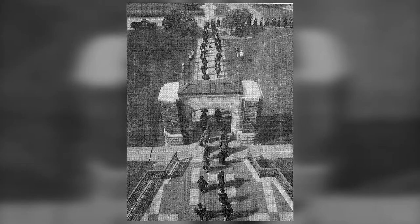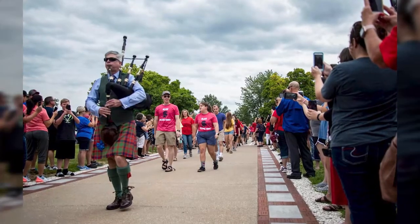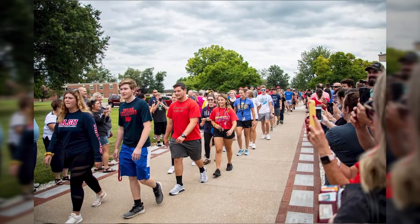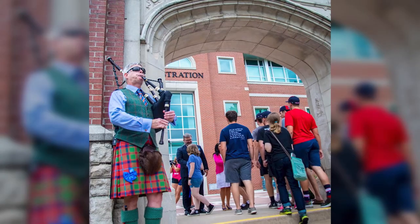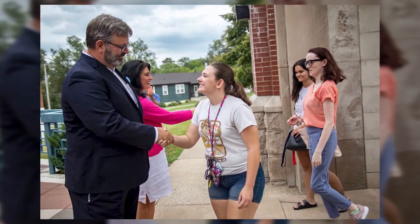In 2003, we began the tradition of the Walk of Honor. This walk begins a student's freshman year. They start from the Roland Fine Arts Center and walk through the arch surrounded by HLGU faculty, staff, students, and their families, who are applauding and encouraging them the whole way. The HLGU president and first lady greet new students under the arch, and then the new students surround the Trinity tree.